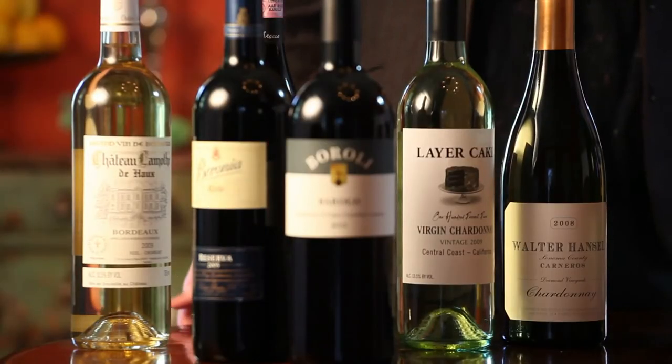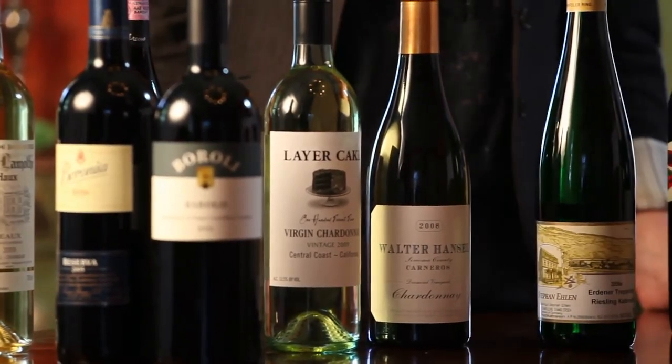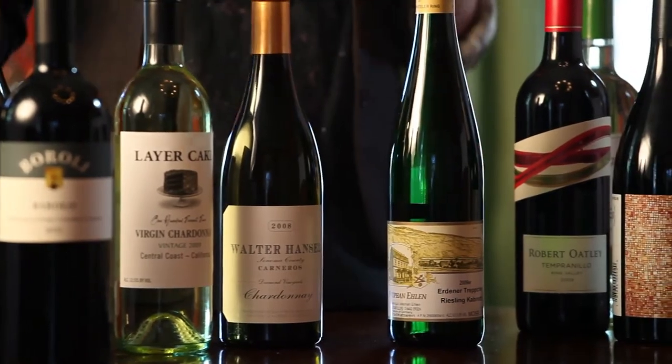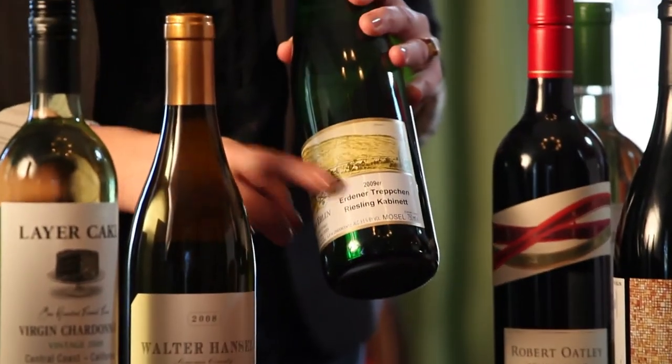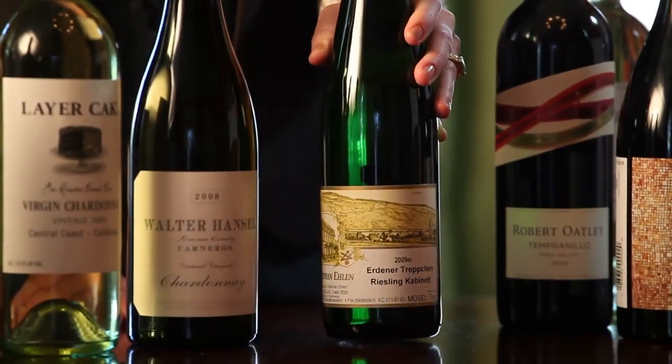What about sweetness? Unless a label expressly says that a wine is sweet or dry, it can be tough to know. In Germany, where they're known for making a wide array of beautifully sweet and dry wines, they label their wines as such. And in this case, the word kabinett tells you that there's just a touch of sweetness — it's a good one to look out for.